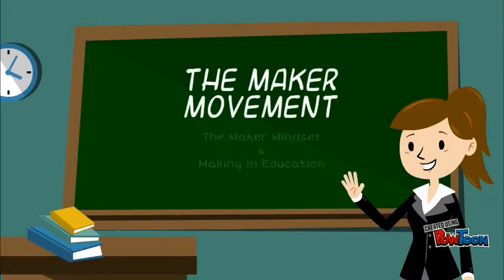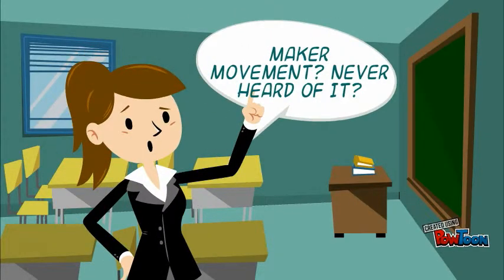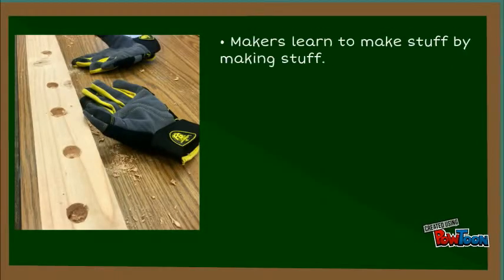The maker movement has been gaining traction in education, with many schools and libraries creating makerspaces. However, there are still many parents and educators who have never heard of the maker movement, makerspaces, or making as a noun. So what is the maker movement anyway?